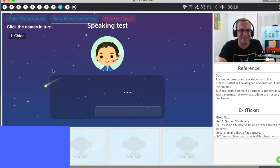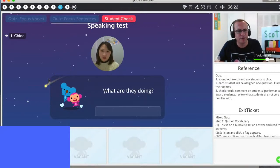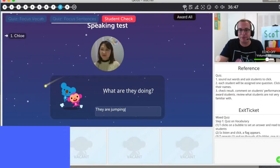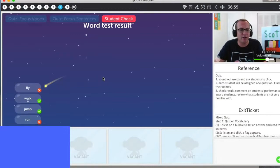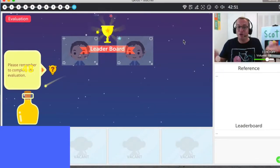Chloe, are you ready? Speaking test. Let's bring you up here. Chloe is first, okay? Chloe, what are they doing? What are they doing? Yes, very good. Here's Kobe — what is Kobe doing? What are they doing? They are jumping. Wow. They are jumping. Can you say? They. Chloe, that was so great. I'm very proud of you, Chloe — that was a big sentence. Good job. Let's see how we did. Very good, Chloe — you get diamonds. Good job.